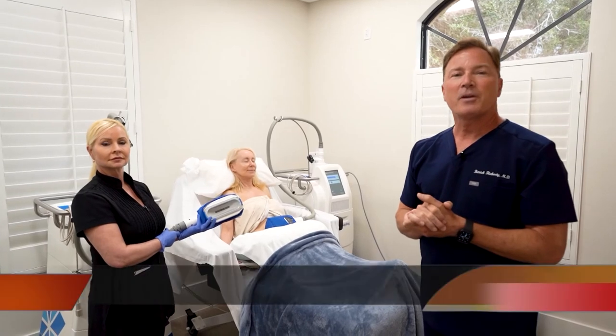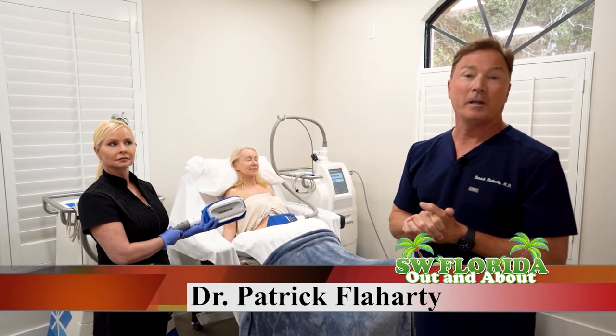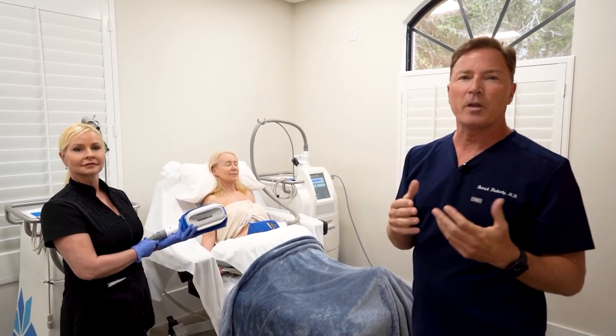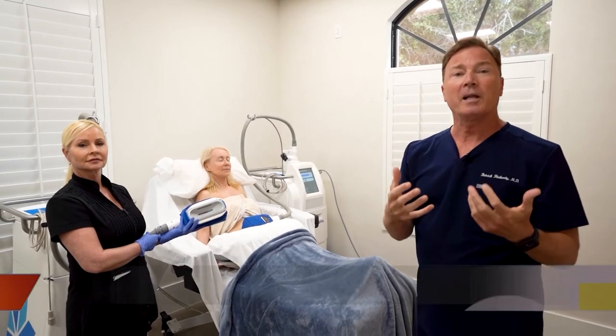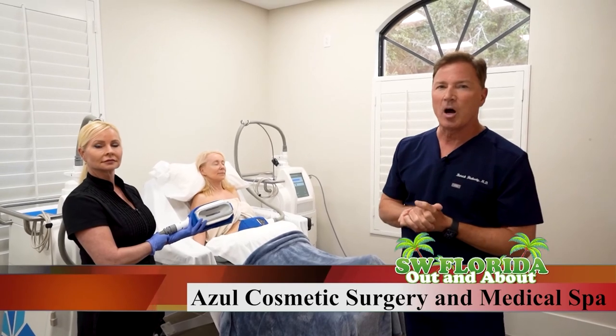Hi, I'm Dr. Patrick Flaherty, Medical Director of Azul Cosmetic Surgery and Medical Spa. We're here today to talk a little bit about CoolSculpting, a really revolutionary new procedure that can help us permanently eliminate fat from the body non-surgically, just in the office.